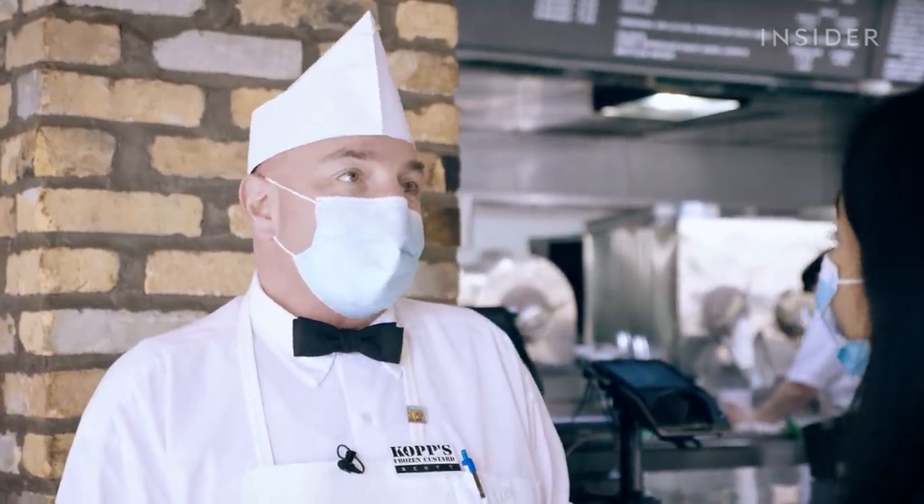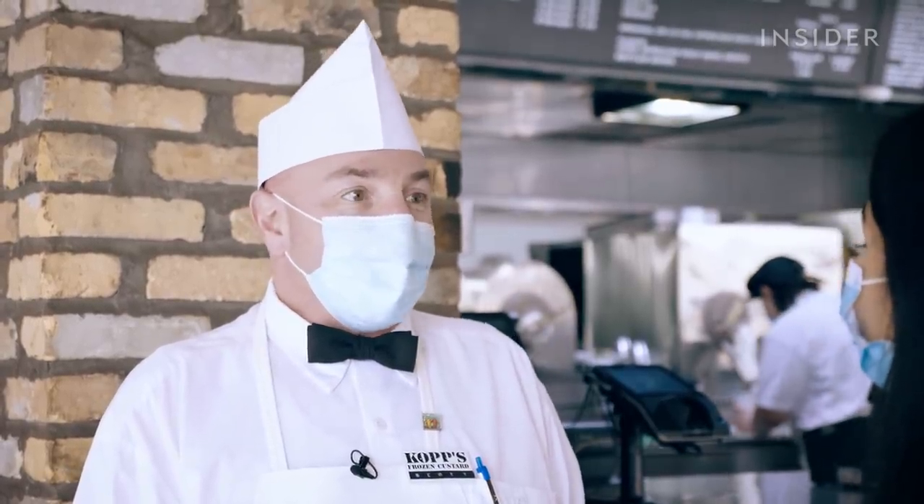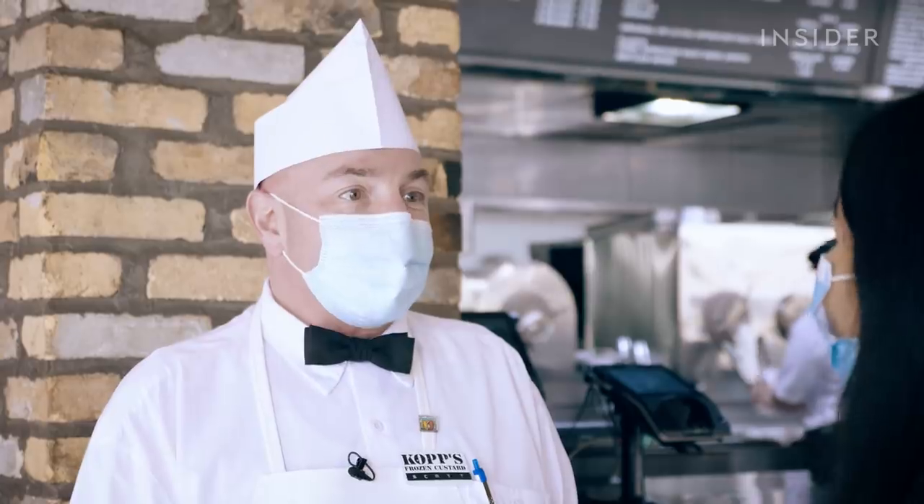He also has a machine shop — he builds all the parts for us, for all the custard stands. So if we need something, we call them and they make parts that we need for our machines to keep them going.